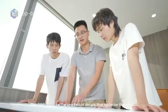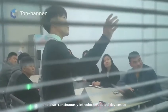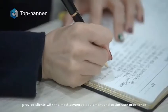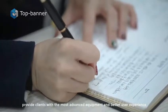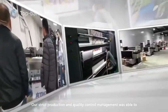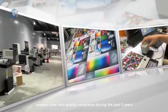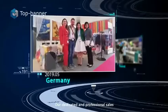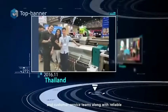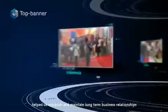Our R&D focuses on the smallest of details that optimize the product and also continuously introduces updated services to provide clients with the most advanced equipment and better user experience. Our strict production and quality control management was able to achieve close-zero quality complaints during the past five years. Our dedicated and professional sales and customer service team, along with reliable and stable after-sales services, helped us establish and maintain long-term business relationships and friendships with our long list of clients.